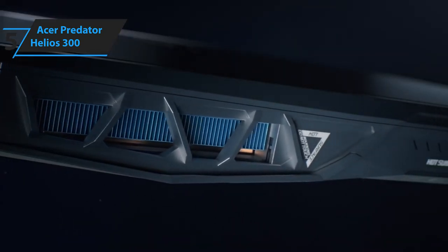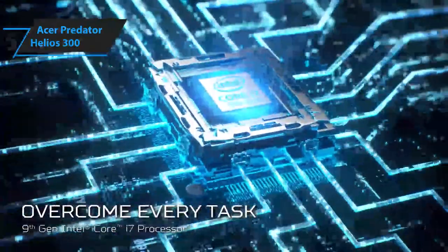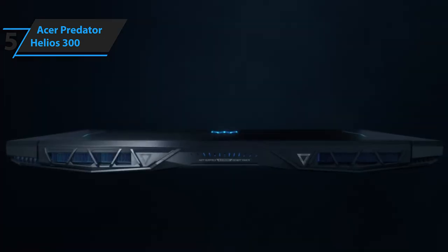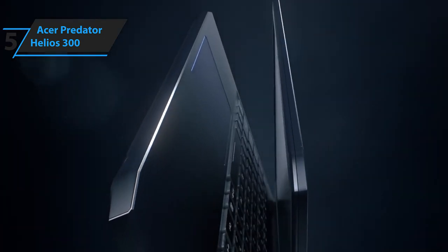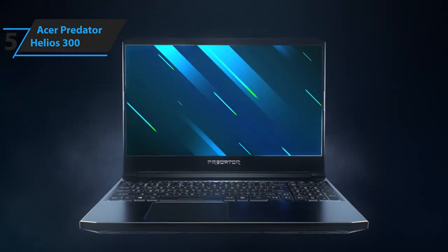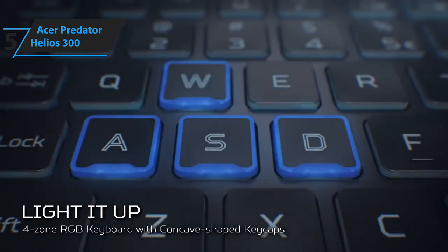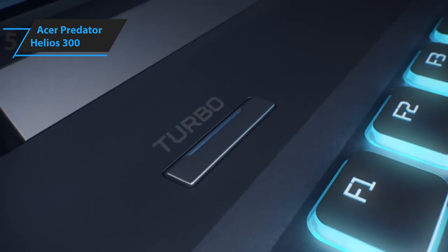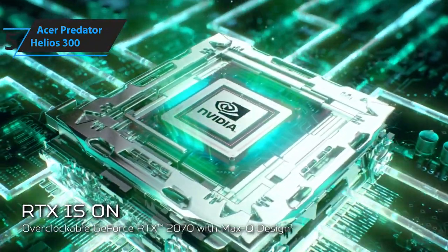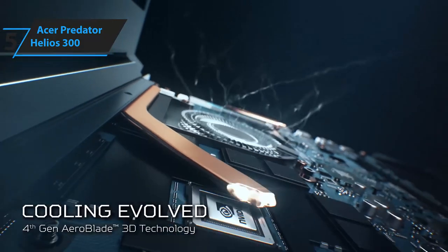The Acer Predator Helios 300 delivers excellent value by performing like a pricier machine without skimping on build quality or features. It's also one of the best entry-level gaming laptops, so if you're not a professional gamer, this laptop is worth considering. Modern graphics chips provide more power to affordable machines than ever, and this laptop's NVIDIA GeForce GTX 1660 Ti GPU provides great bang for your buck.